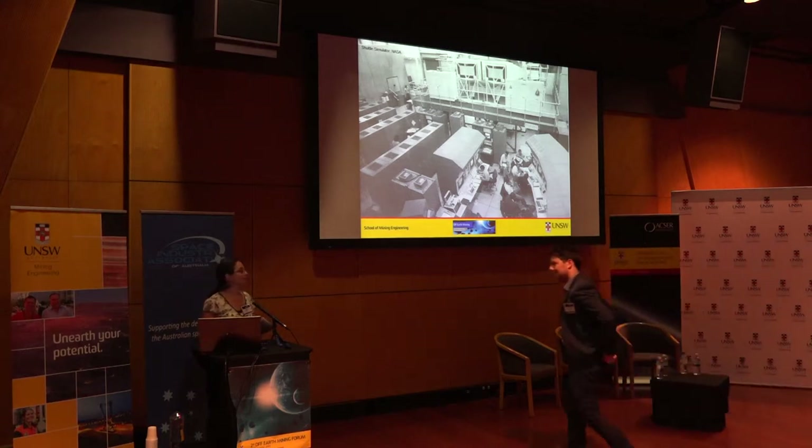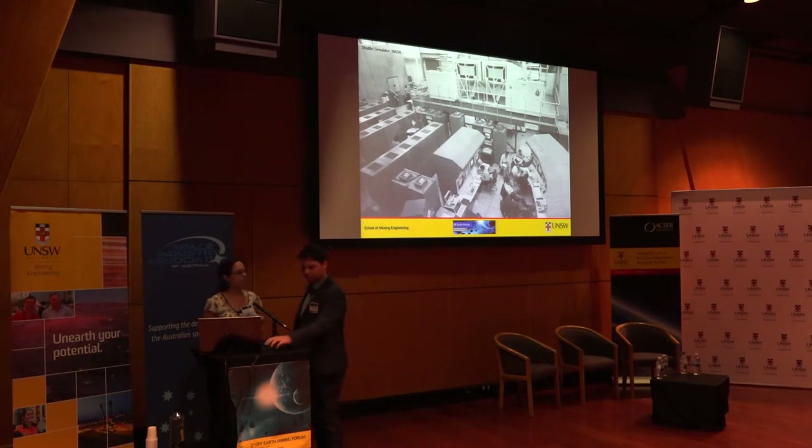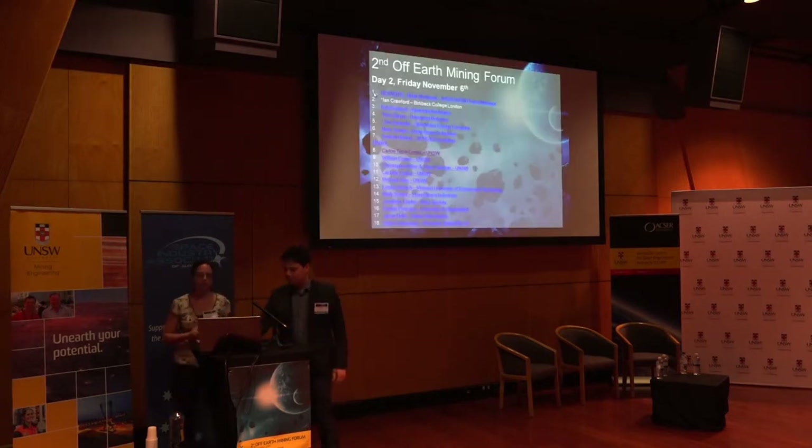A PhD candidate from the School of Mechanical Engineering who will present to us opportunistic flyby characteristics of asteroids near Earth.